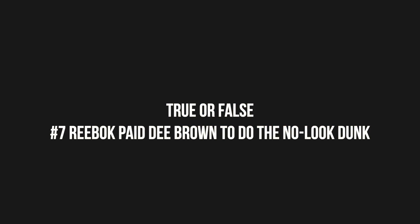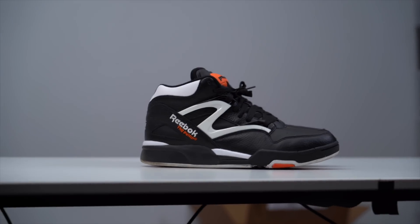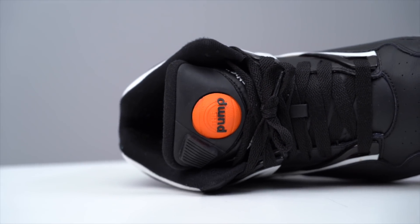Number seven: Reebok paid Dee Brown to do the no-look dunk. Sneaker endorsements have been around for decades, but you don't often see them go down the way they did with Dee Brown in the slam dunk contest in '91. Back then everyone had a piece of the pie — Nike, Reebok, Jordan, Adidas, K-Swiss, LA Gear, and a few others were all holding it down. You had a lot of different choices when it came to sneaker brands. Dee Brown was a Reebok athlete, and the brand was super popular due to a sneaker called the Pump. It was originally made as a true tennis sneaker, but they created a basketball version as well and it took off.